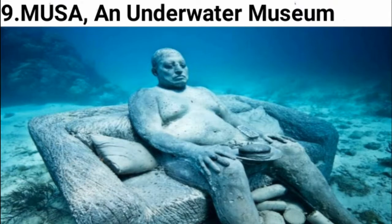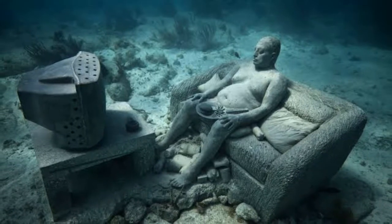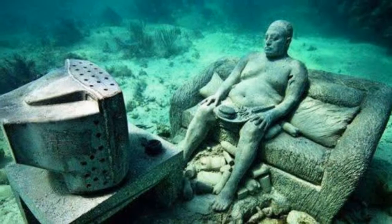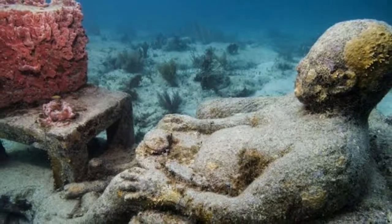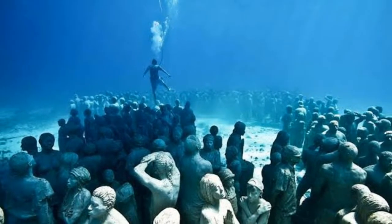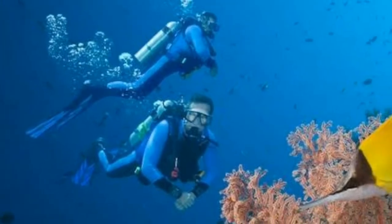Number 9: MUSA, an Underwater Museum. It's euphoric when sunlight fires up all the colors of the sponges growing on the statues, says Jason de Castres Taylor, creator of the 500 life-size sculptures that comprise this underwater installation in Mexico. For the full experience, Taylor recommends viewers learn to scuba dive, saying you want to step back and see the entire installation.